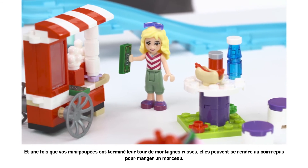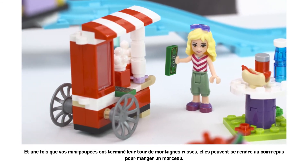And once your mini dolls have finished whirling around on the roller coaster, they can grab a bite to eat from the dining area.